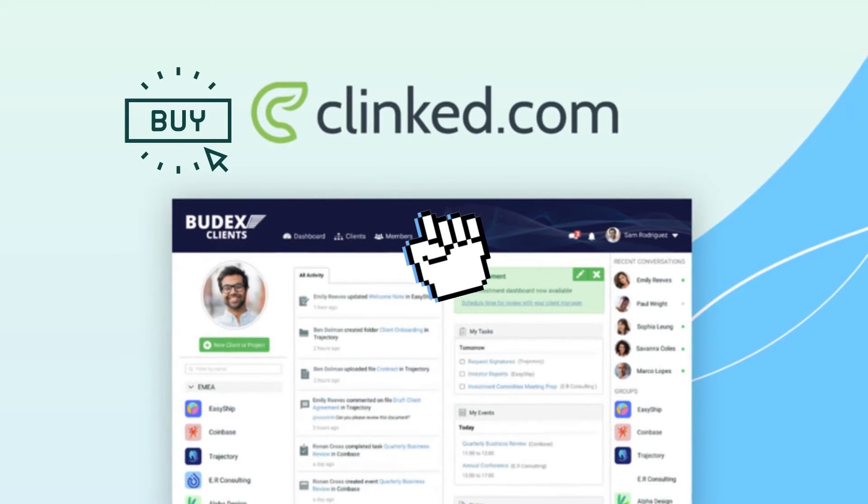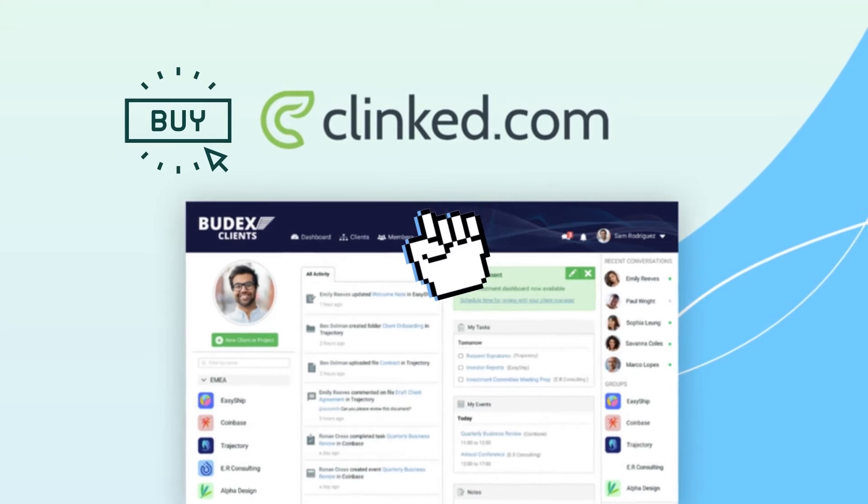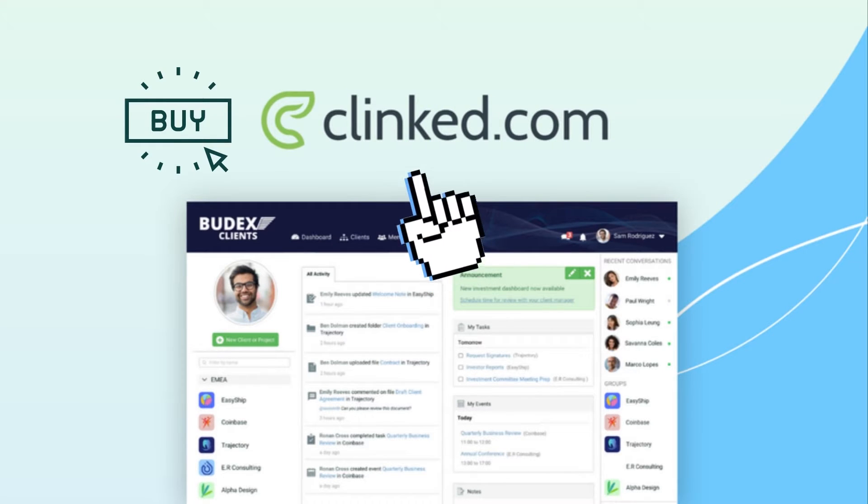Share documents, communicate, and collaborate with clients securely in your own branded portal. Get lifetime access starting at $69.